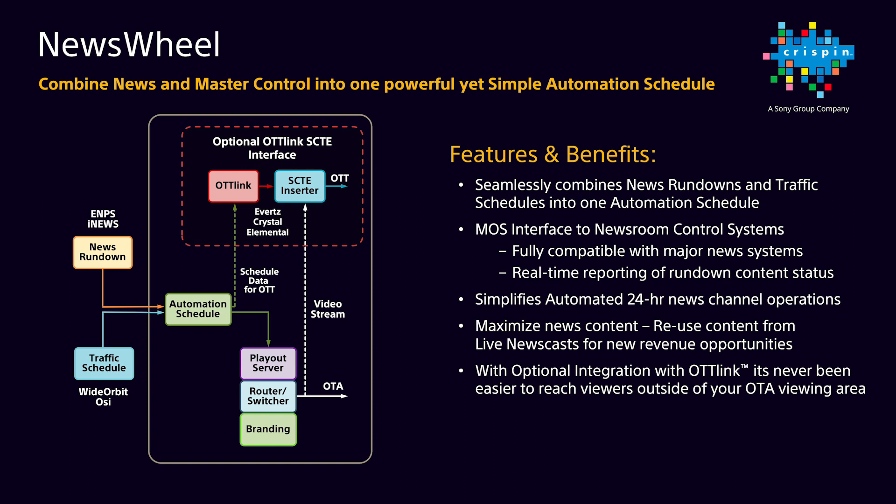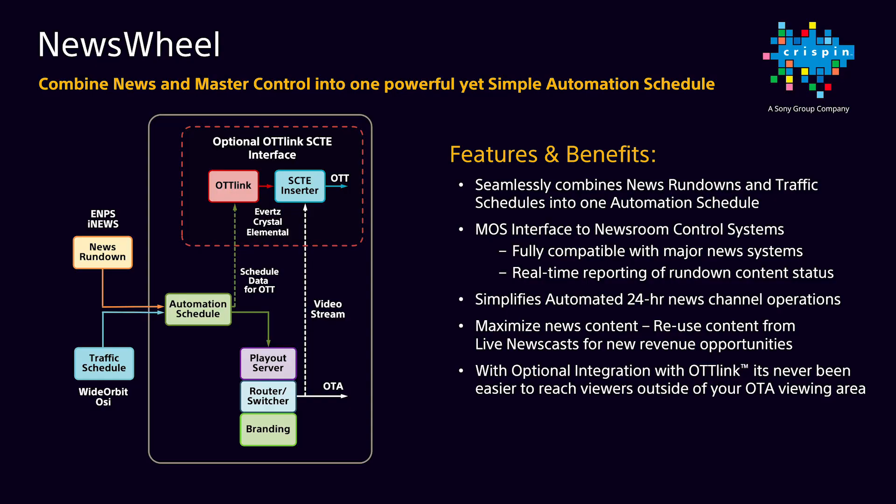It's an efficient way to maximize news production efforts. Being a simple, automated solution, it doesn't require a full production team and allows for reuse of news content created during live newscasts. Crispin's Newswheel seamlessly combines traffic and news schedules into a single user interface for master control operations. Your traffic department schedules placeholders in the commercial playback schedule for news stories; when producers activate their news rundown, Newswheel automatically inserts them into the correct playback locations. The MOS interface is fully compatible with all major news solutions, providing continuous real-time updates to on-air playlists, enhancing 24-hour news channel operation for both OTA and OTT platforms.